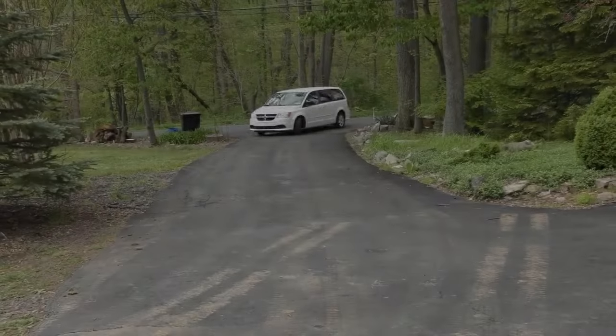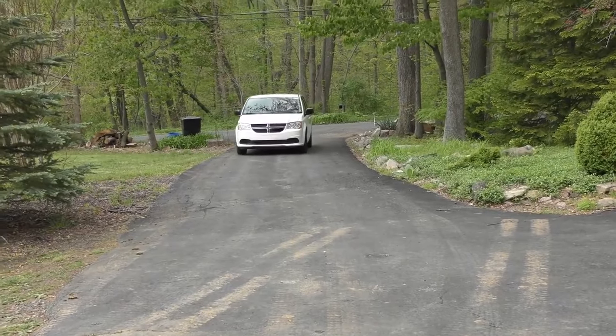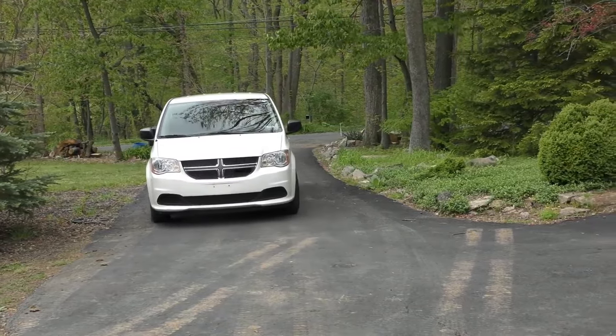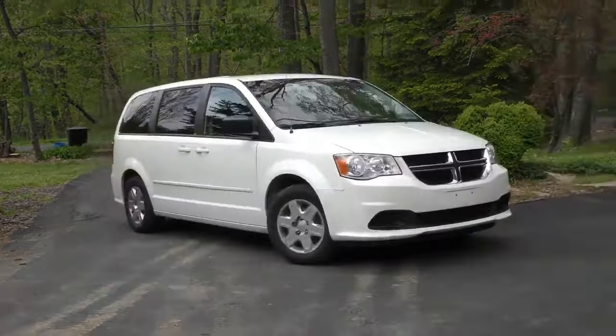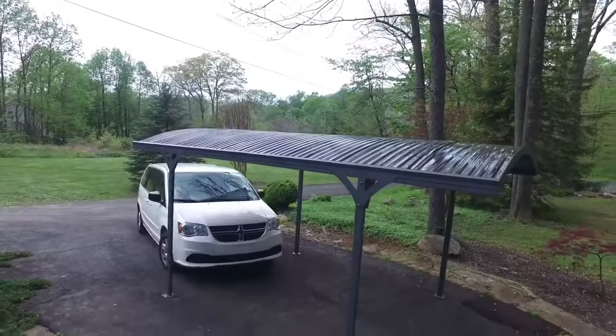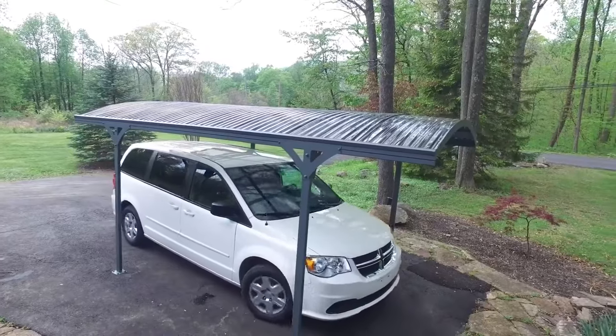Choosing the perfect carport entails considering your area's weather conditions along with other factors that include your budget. Just remember that you get what you pay for, but you can always find a great deal if you click the link of the product of your choice. If you'd like to see any other products reviewed, leave them in the comment box and we'll give it our utmost to grant your request.